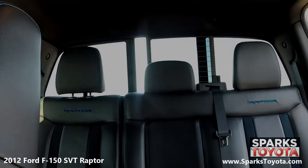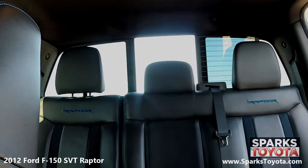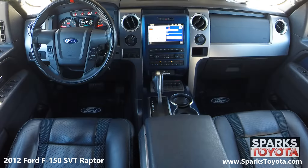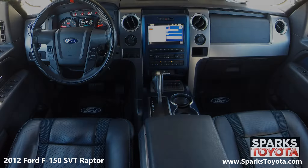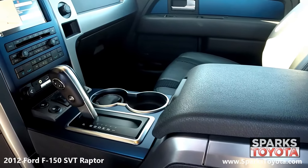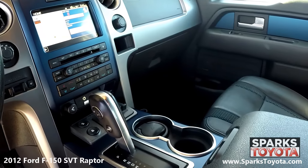Here you can see the power sliding rear window. The front of the cabin is especially well-appointed with silver interior accents. Drivers and passengers alike will be very comfortable with the heated and cooled power-adjustable embroidered leather seats. You have a large console with storage, plenty of cup holders, and two power outlets.